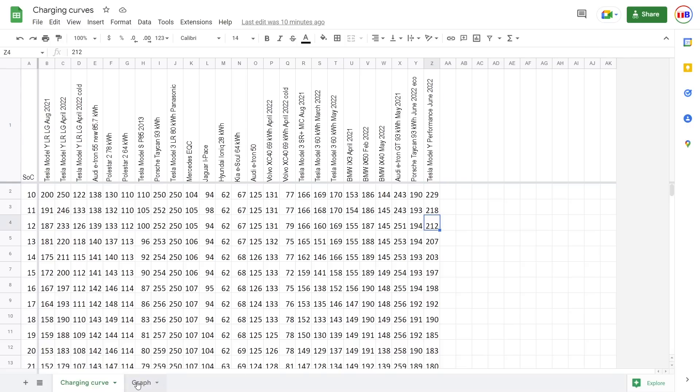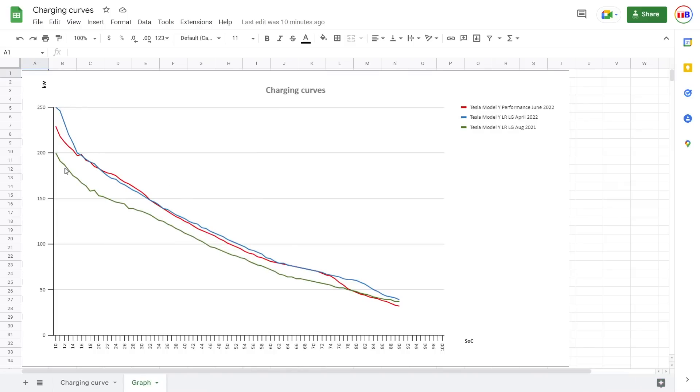I gathered the data and prepared the graph for you. The green line is the Long Range from last year — it didn't really hit 250 kilowatt, just barely hit 200 and then dropped. The red one is the Performance, versus the LG Long Range. You can just hope that eventually the red line will fall on the same level as the blue line, maybe in a couple of months — it's just that bottom part. It seems that once you get past roughly 15%, it goes hand in hand until the very end. It would be a little bit nicer to have the blue line's performance on the Performance model.